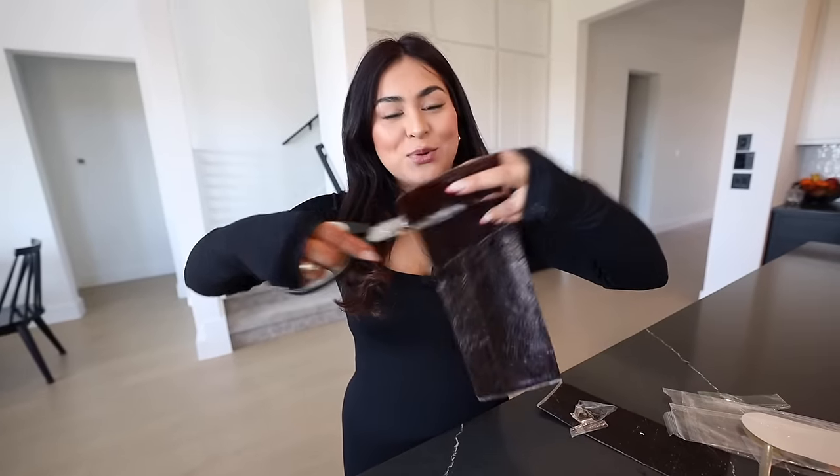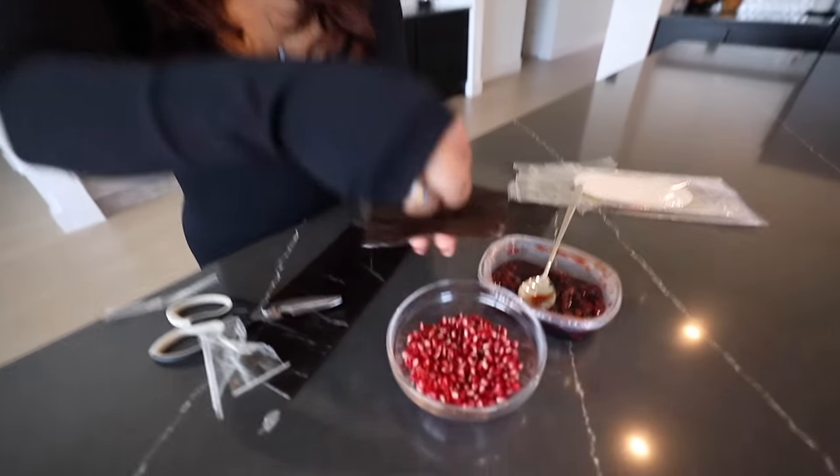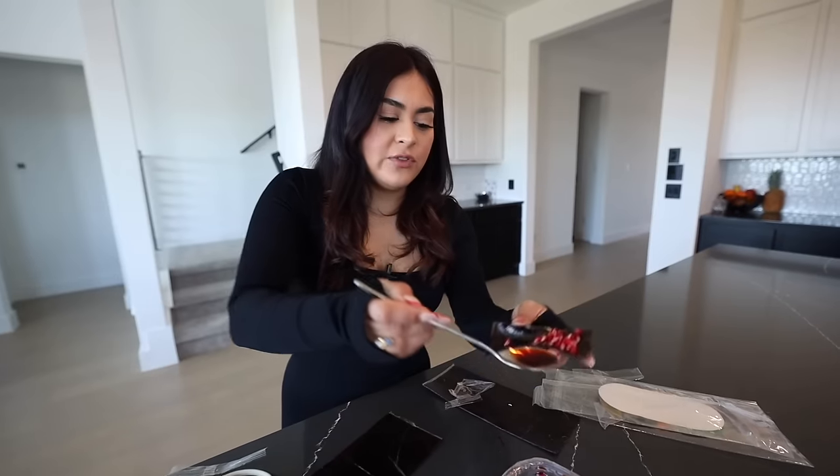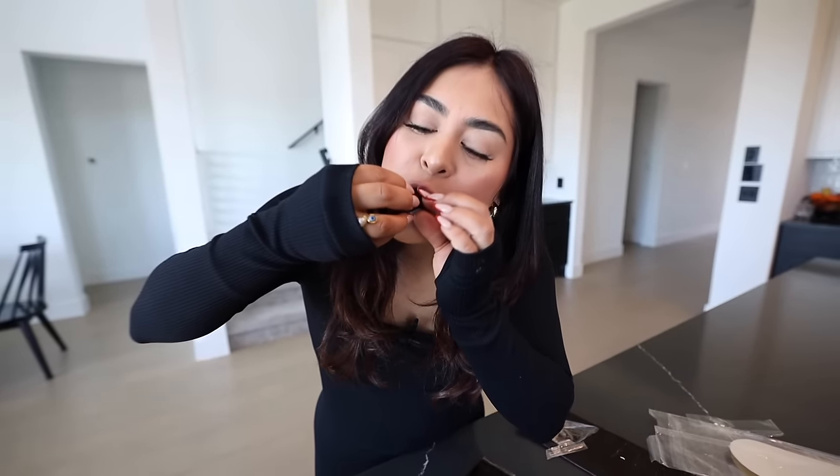Now we're going to try the prunella flavor, adding a little bit of pomegranate and some of the sour cherry sauce. This flavor is definitely more sour than the sour cherry, but I like it — it's really good. I can taste all of the fruit from the Lava Shack. It's so hard to decide because I feel like they're both really good, but if I had to choose one, I'd probably choose the sour cherry.